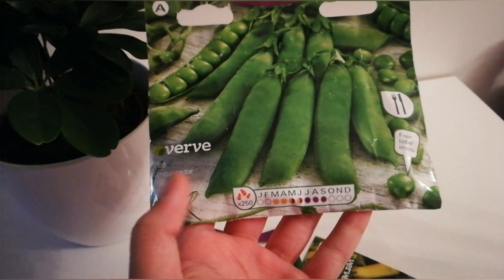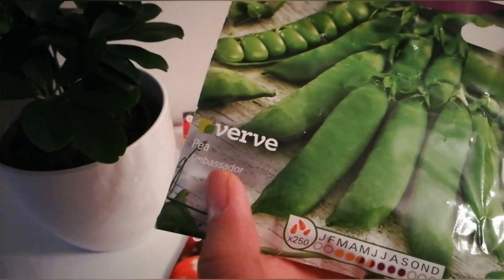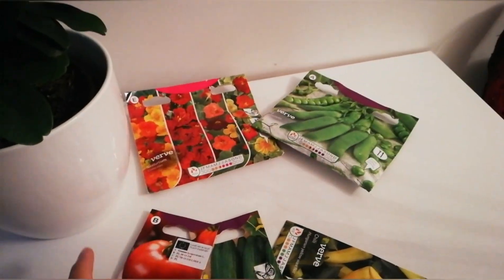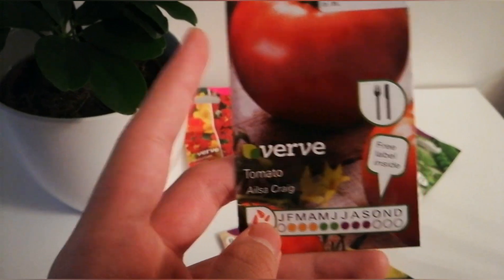Next I bought some vegetable seeds — first time growing peas. These are pea seeds, variety called Pea Ambassador, and they also come with three labels inside. I'm also going to show you how I sow them.